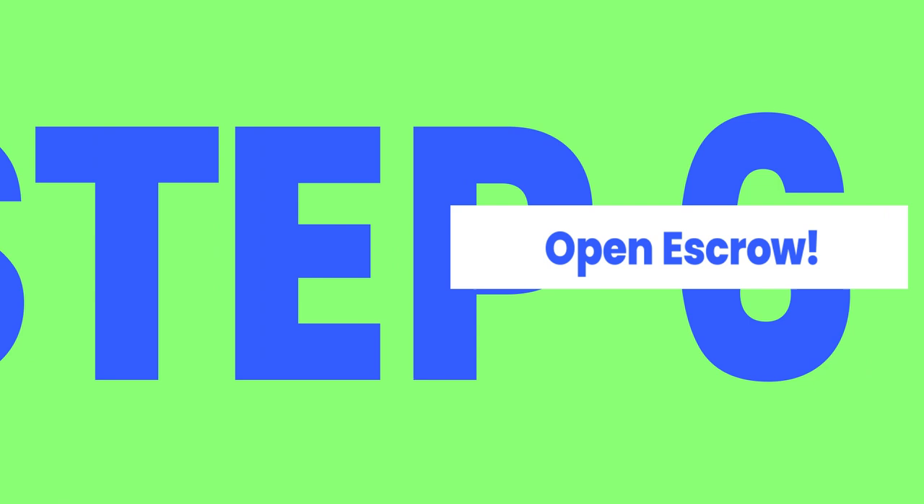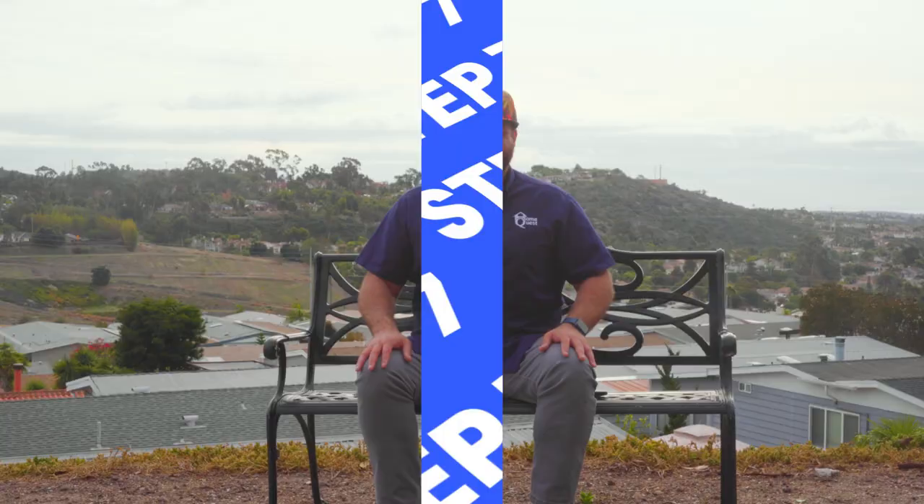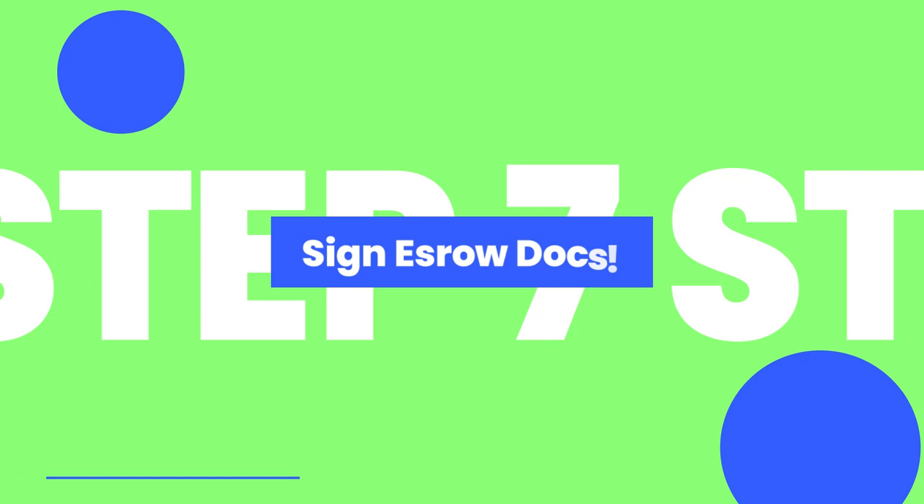Step number six: open escrow. If agents are involved, they will be responsible for opening escrow. Step seven: sign escrow docs. Make sure you review and ask your agent any questions you have pertaining to the information on your escrow instructions and documents.